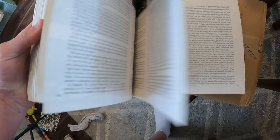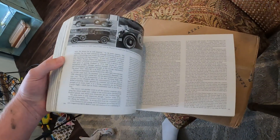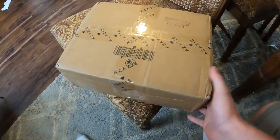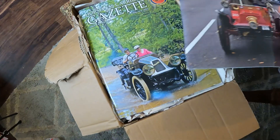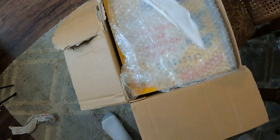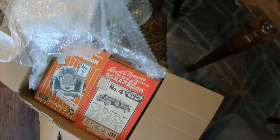Mark, thank you so much for sending me all those books — it means the world to me. This one is a Packard book with information on all the various models Packard offered. A lot of this information isn't on the internet. You also sent a package with more books, and I wanted to do a quick unboxing. Look at all these books and magazines — thank you so much. Some of this information on these rare cars is really hard to find.